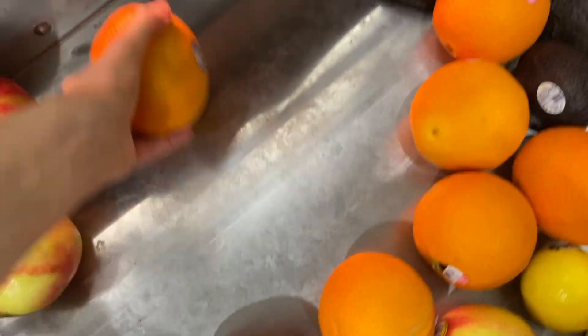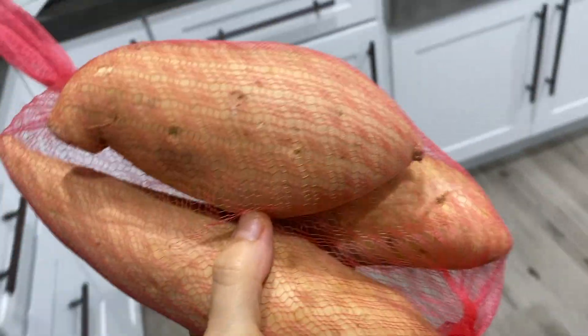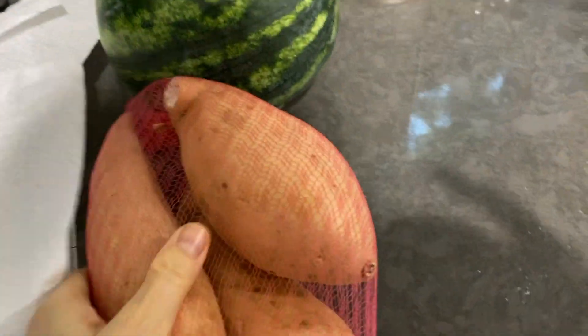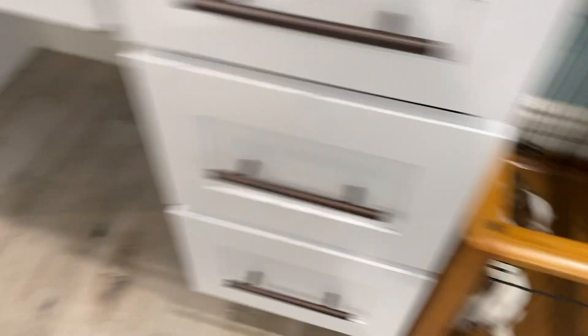Look at this cute little watermelon — this will make a nice breakfast. I usually eat half of one of these for breakfast and then the other half the next day. I am a raw food vegan so I do eat a lot of fruits and vegetables. I only got three oranges for eating; the rest I'm gonna juice. These sweet potatoes I'm gonna make for the dogs — believe it or not, they love sweet potatoes.